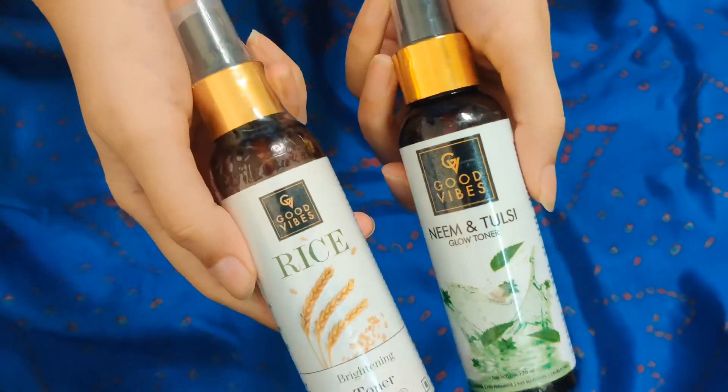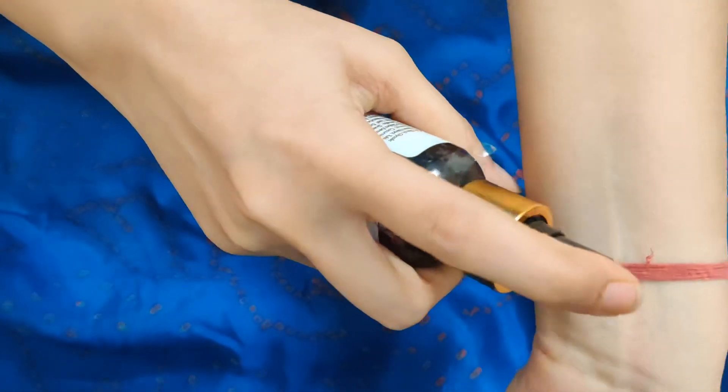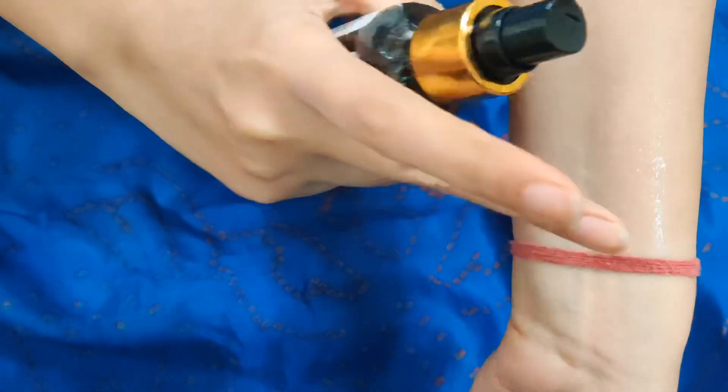The next category is toners, and I have two Good Vibes toners: the Neem & Tulsi variant and the Rice Toner. I have been using Good Vibes toners for the past year — I already finished the Pomegranate one and am currently using the Green Tea one. Good Vibes is a really good brand with very good quality. The best part is that it comes in a spray version, which I love because I can just spritz it directly on my face. This is why I love these toners.